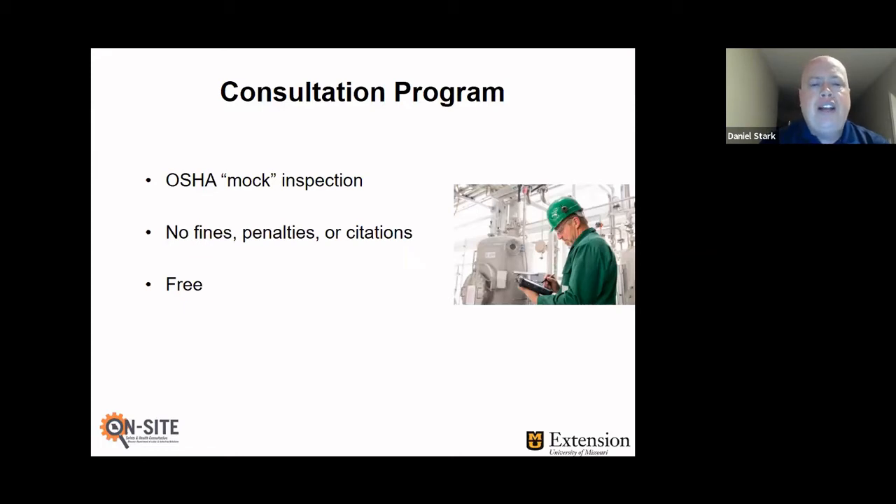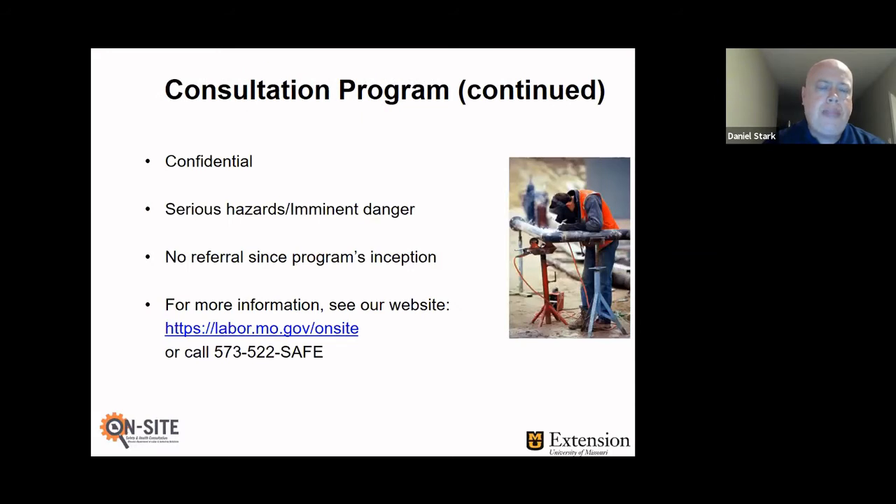With the program, there are no fines, penalties, or citations — OSHA enforcement does all that, we do not. With the 90-10 funding arrangement, we can provide consultation services to small employers at no cost, so the program is free to utilize. The program is also confidential — we don't tell anybody where we go, especially OSHA. It's important that we have a dividing line between the consultation people and the enforcement people. We don't share any information with OSHA or anywhere else about where we go.